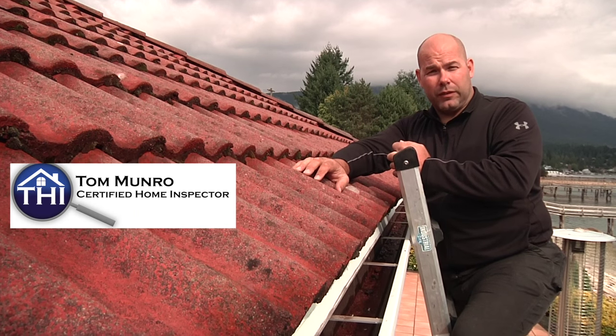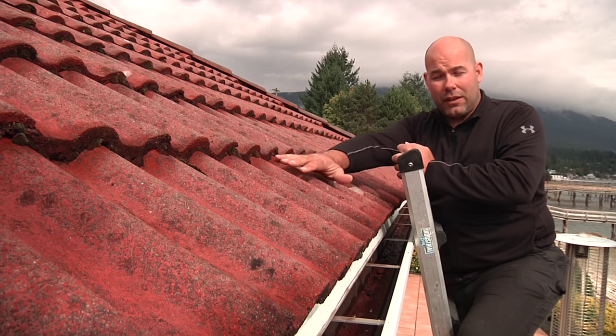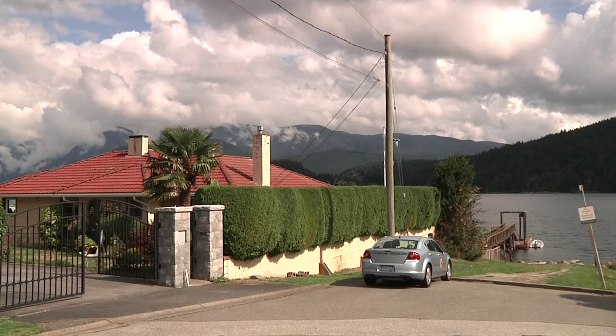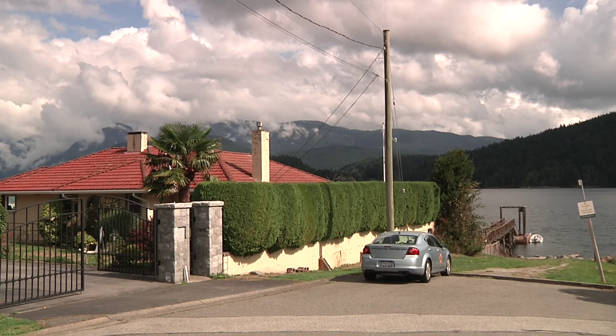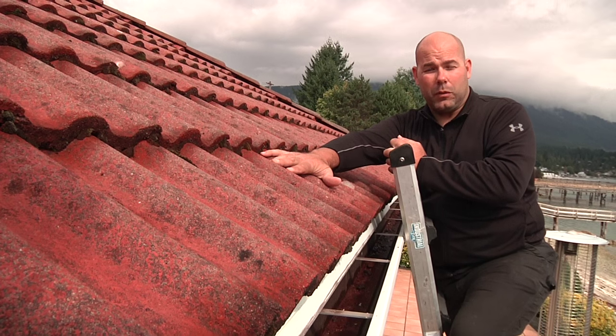Did you know a cement tile roof like this has a 50-year service life? This roof is actually on a 70-year-old home, located on a waterfront, and it's taking a lot of pounding from the weather over the years. But this roof has actually been performing extremely well.